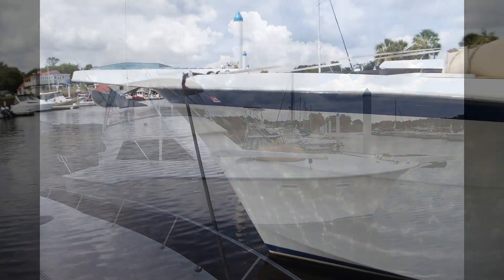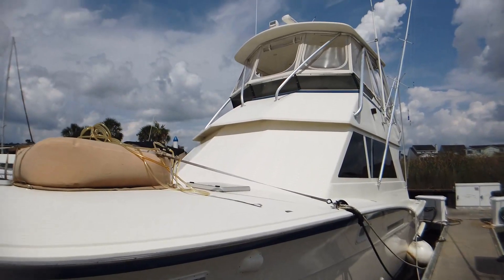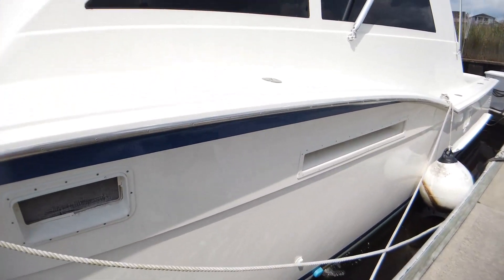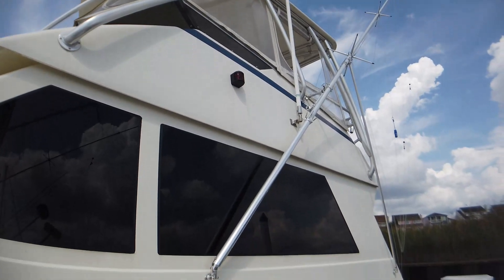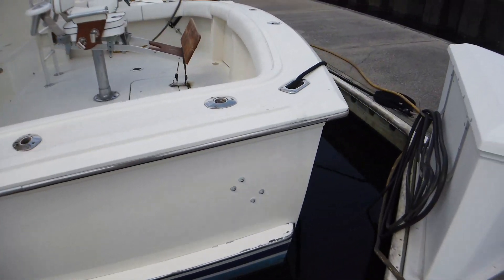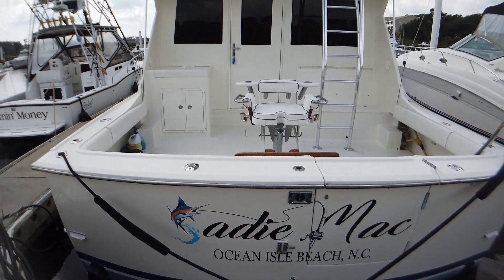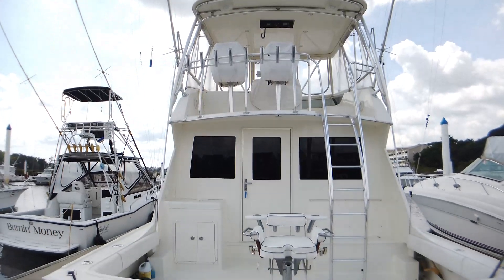This is a 1979 46-foot Hatteras convertible. She has been highly customized, and when you walk down the dock you look at her and just say wow. Her bow rail has been removed, she has a custom hardtop, custom windows, custom paint, a mezzanine and tackle center in her cockpit, single lever controls, and her salon is absolutely gorgeous. A lot of customization has gone into this lady over the years — you have to see her to believe her.